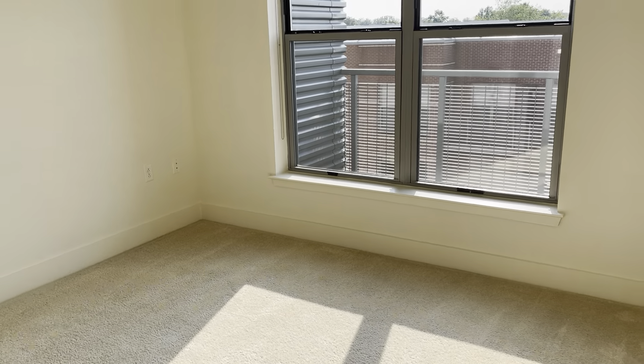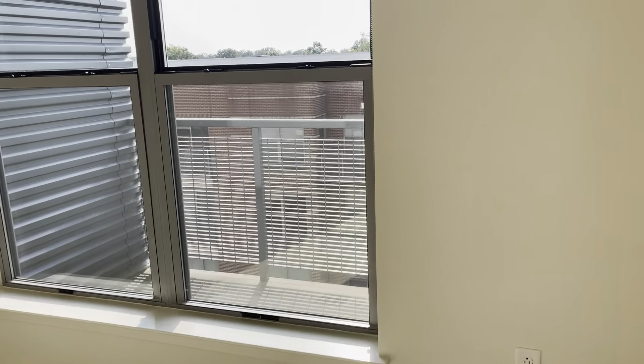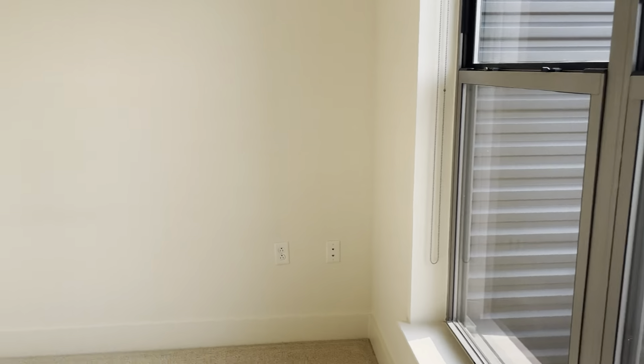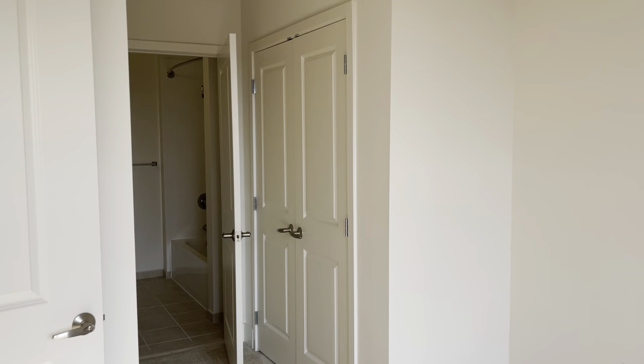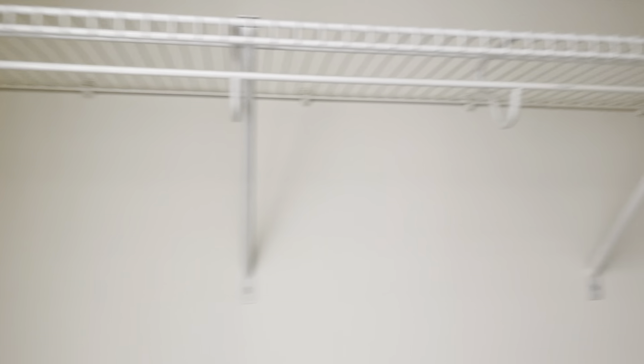Here we have the primary bedroom, 13 by 11 and a half square feet, with plenty of room for a king-size bed and wardrobe. This bedroom offers two dual closets with plenty of hanging space.